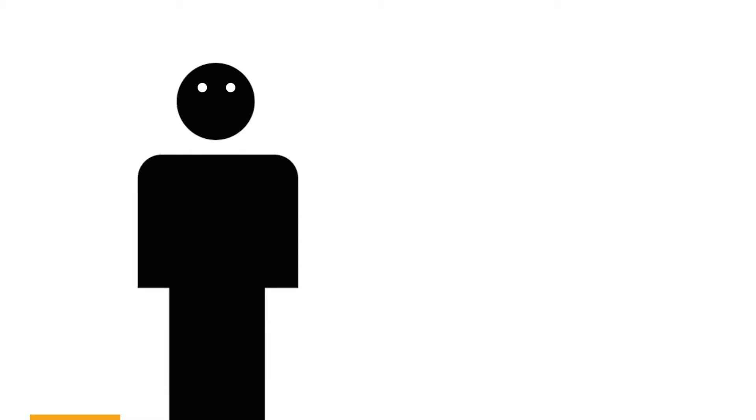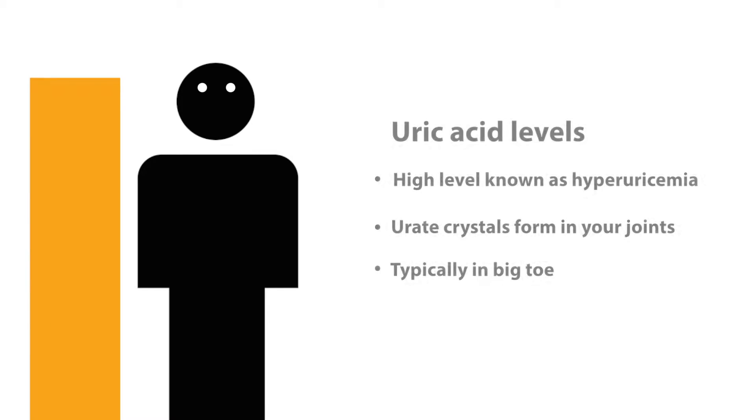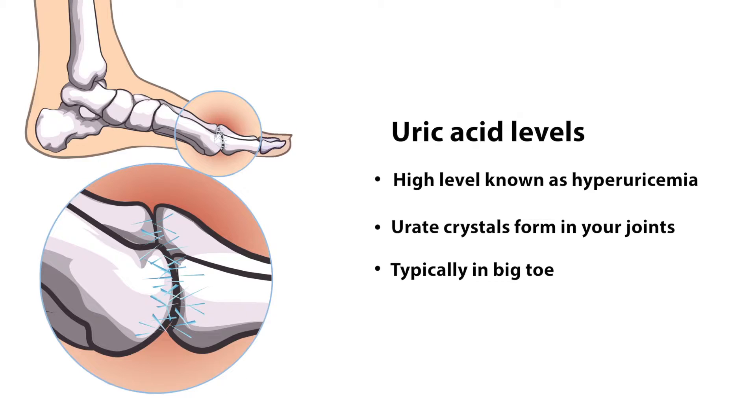Some people have high blood uric acid levels, known as hyperuricemia, and never get symptoms. However, if you are prone to developing gout, deposits of needle-like uric crystals will start to form in your joints, most usually your big toe.